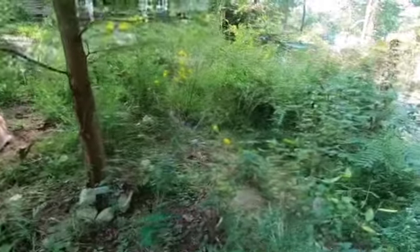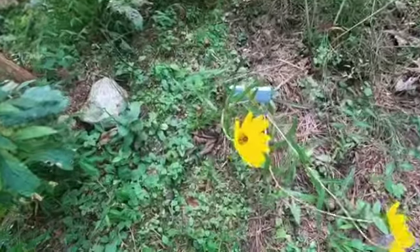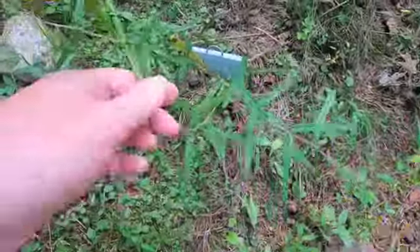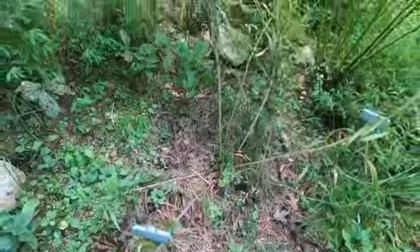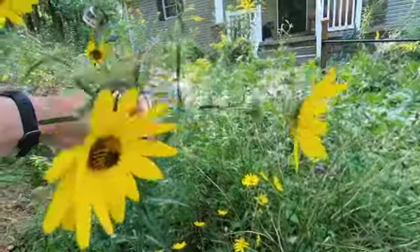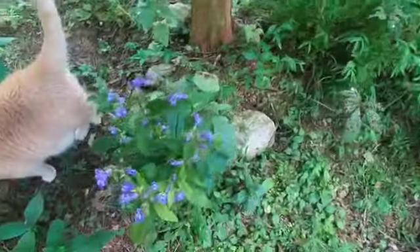We're going to move down here next to my narrow-leaved sunflower. This is one of the unusual sunflowers that actually likes shade or part shade — it's growing here under a cypress tree. You can see where it gets its name because it has these long narrow leaves. It does get quite tall; this is probably three to four feet tall here, and it has a beautiful bloom on it.